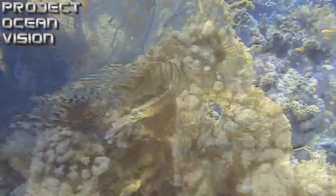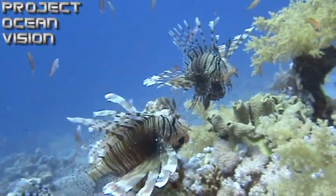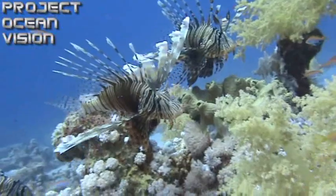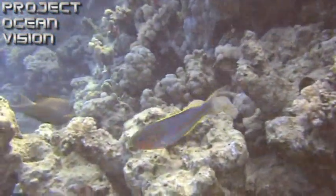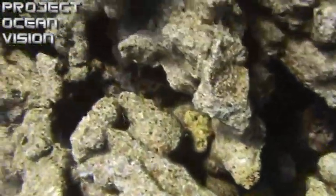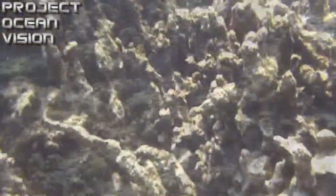Consequently, these corals grow best in clear, shallow water where plenty of sunlight can reach them. They are very sensitive to changes in water temperature, and stress produced by a significant rise in temperature, possibly associated with global climate change, can cause the polyps to lose their zooxanthellae — a process known as coral bleaching which can kill the polyps.